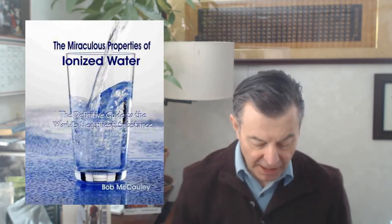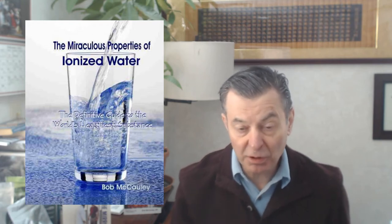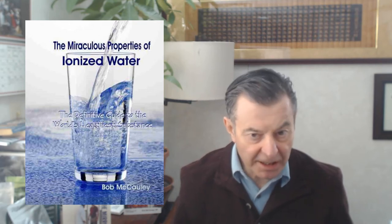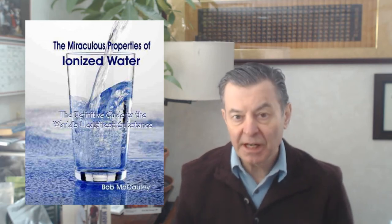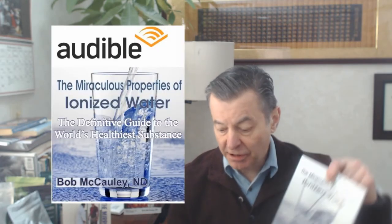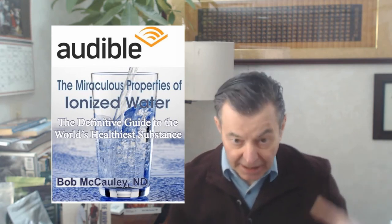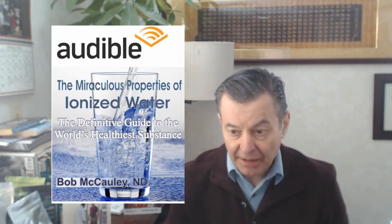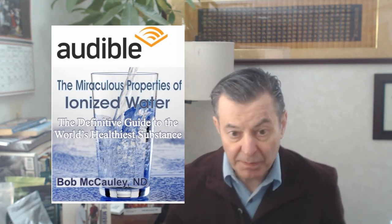I'm working on the third edition of my book, The Miraculous Properties of Ionized Water: The Definitive Guide to the World's Healthiest Substance. So I'm going back through all my notes, rereading The Fourth Phase of Water by Dr. Pollack, and listening to all the interviews that he's done, including my interview with him. Dr. Pollack just understands water better than anybody I've ever met. I'm redoing everything, adding in his work and shoring it up, and working on the audio version so I can reach a lot more people.